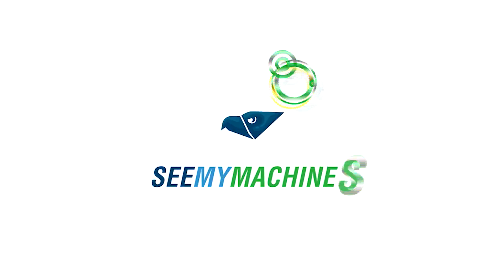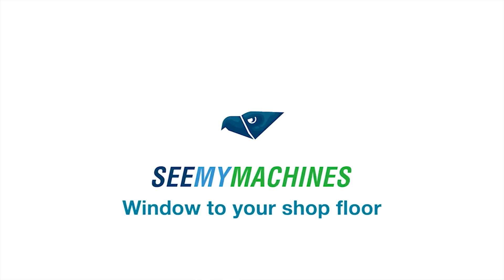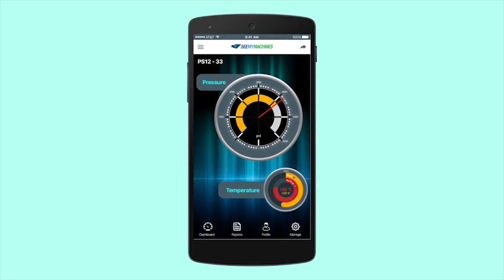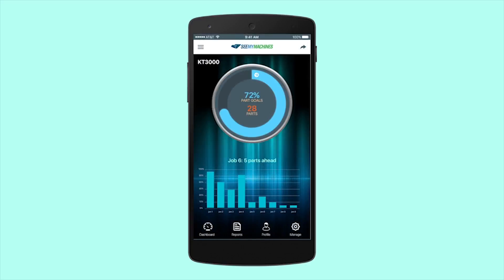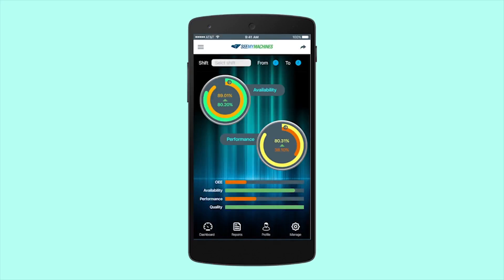SeeMyMachines is a connected factory solution that notifies plant managers about machine performance and condition. The solution captures information about operational aspects such as utilization, productivity, and efficiency, empowering users with a new perspective into machine and production data.